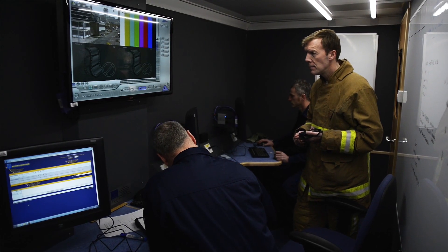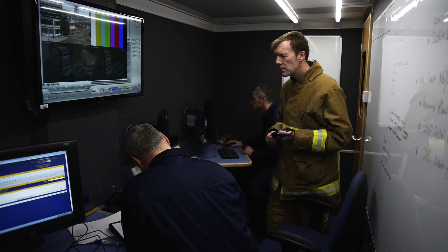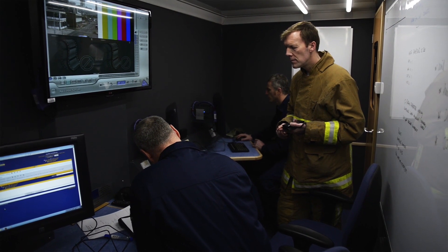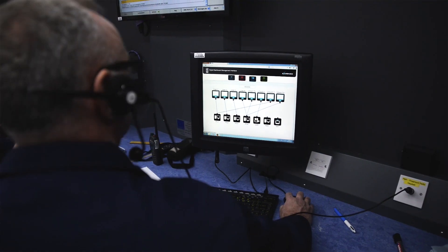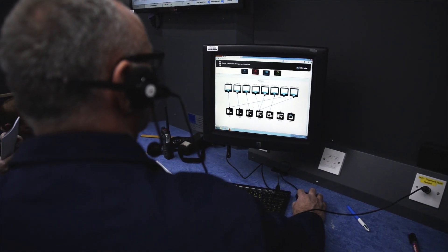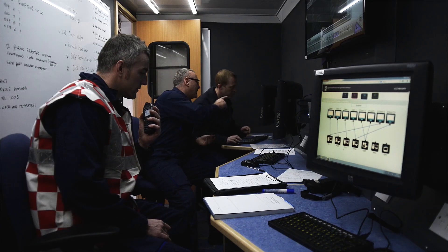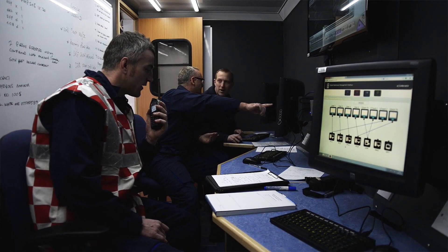The second area is known as the operators area. There are four individual workstations, which incorporate such systems as Vector command support software, MDTs, PACSET, and fireground communications and main scheme radio for a link to the control room.